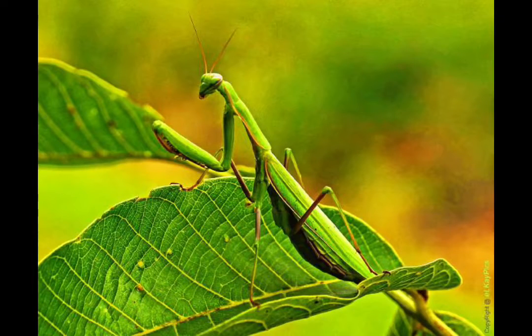Praying mantis live in a large range of habitats. They can be found in rainforests, deserts, grasslands, and meadows. You may even find one in your backyard.